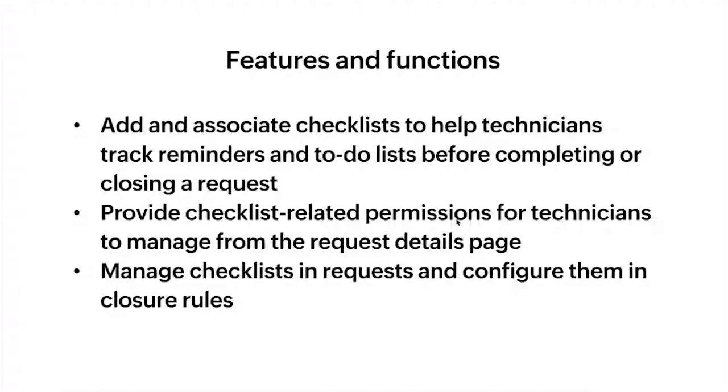Coming back, we saw how IT teams can make use of checklists to always stay on track while resolving incidents and delivering services. We also saw how you can customize checklists and embed them right at the template level to handle both incidents as well as services.